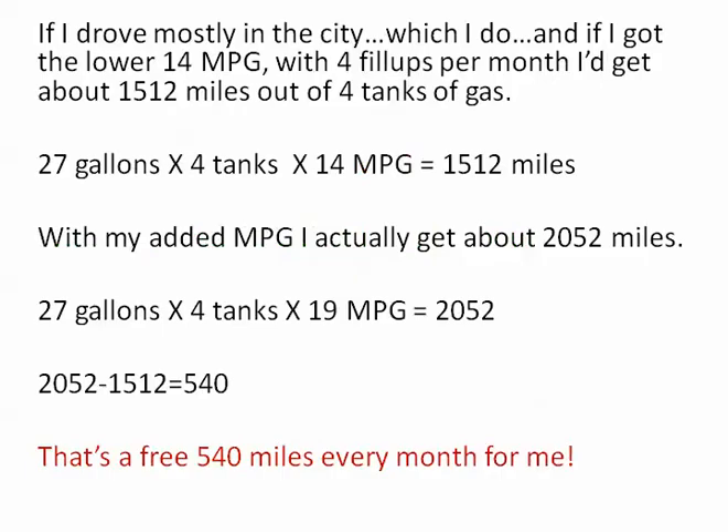If I drove mostly in the city — which I do — and if I got the lower 14 miles per gallon with 4 fill-ups per month, I'd get about 1,500 miles out of 4 tanks of gas. I figure that based on 27 gallons per tank, 4 tanks of gas, and 14 miles per gallon. But with my new increased fuel efficiency, I actually get about 2,052 miles for the same 4 tanks of gas.